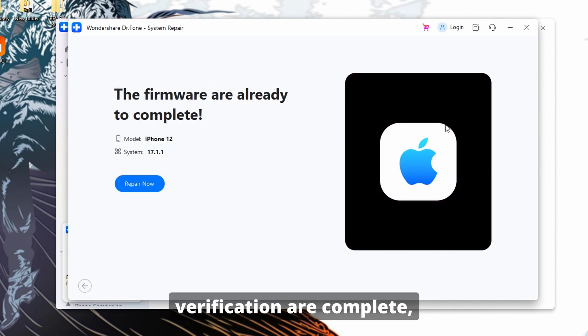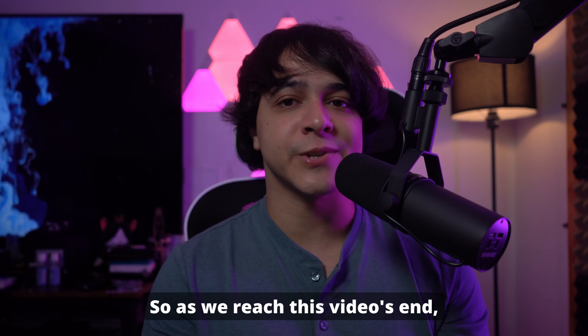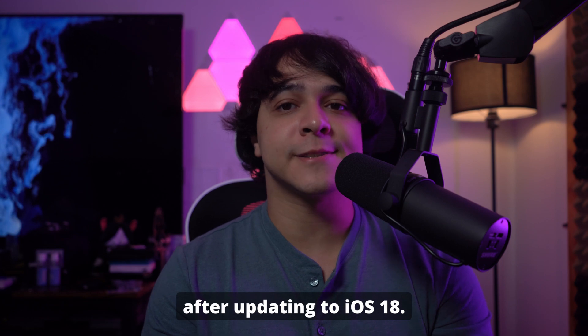After the download and verification are complete, click Repair Now to initiate the repairing process. When the process is finished, click Done to complete the procedure. As we reach this video's end, we hope that you were able to fix the iPhone stuck on the Apple logo with a storage full error after updating to iOS 18.